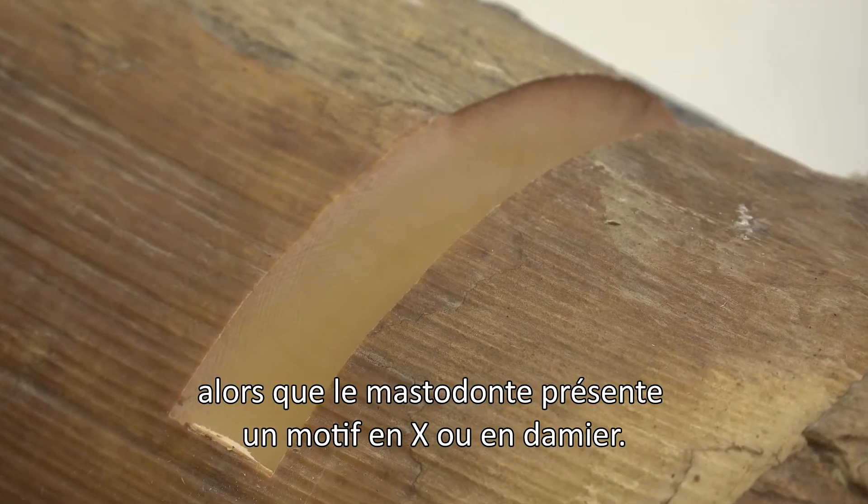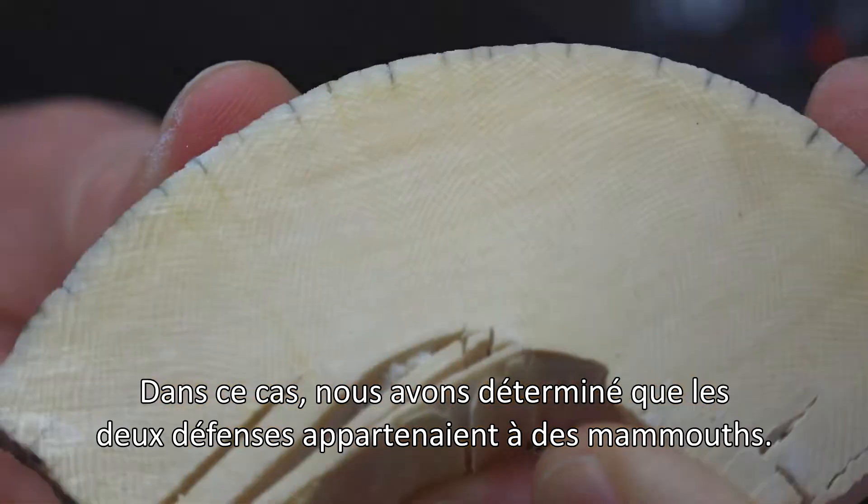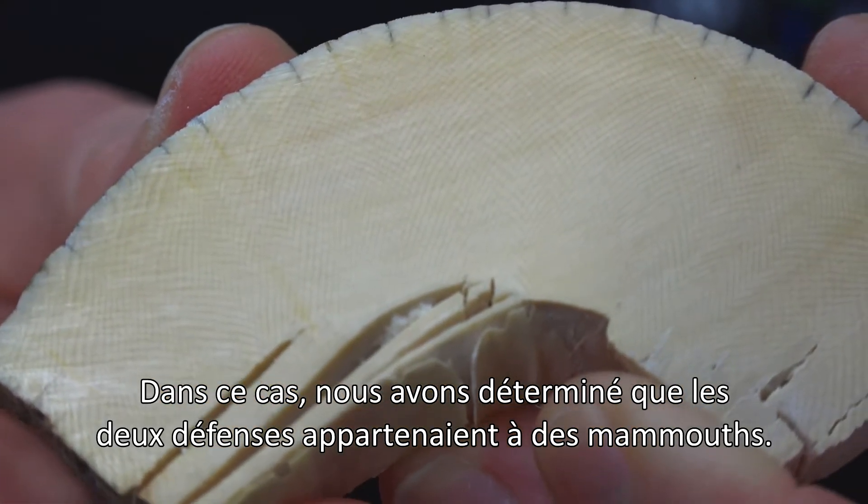a mastodon would have an X or a checkerboard pattern. And so in this case we identified both tusks in the collections to belong to mammoth.